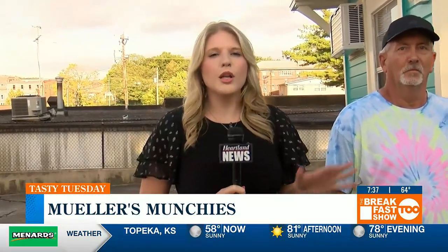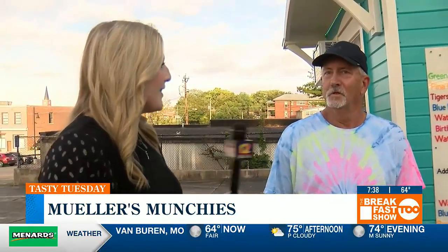Good morning and welcome back to this Tasty Tuesday. We're here with Marty Mueller, the owner of Mueller's Munchies food truck. Our specialty is pulled pork sandwiches and nachos and cheese with pulled pork — our specialty is barbecue.